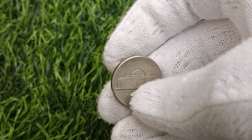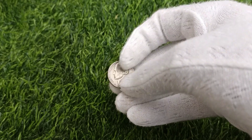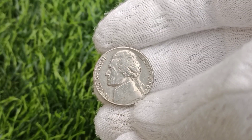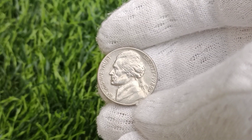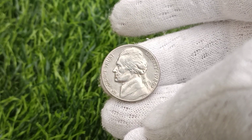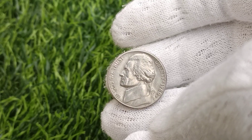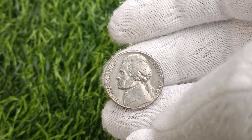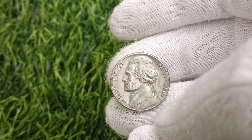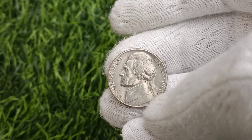Several factors influence the value of the 1980 U.S. Jefferson Nickel, ranging from its condition and rarity to market trends and collector preferences. Condition plays a crucial role, with coins in uncirculated or mint state condition commanding higher premiums than those showing signs of wear and circulation. Rarity also plays a significant role, with certain varieties and errors fetching substantial premiums due to their scarcity and desirability among collectors. Market trends, including fluctuations in precious metal prices and broader economic factors, can also impact the value of the 1980 Jefferson Nickel.